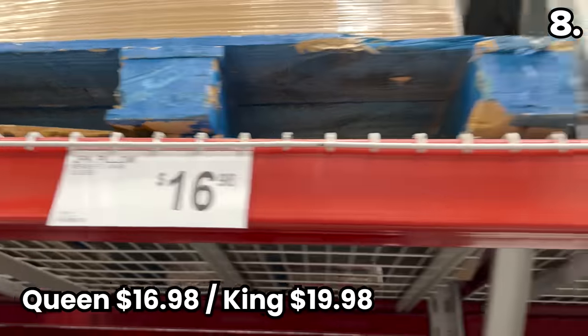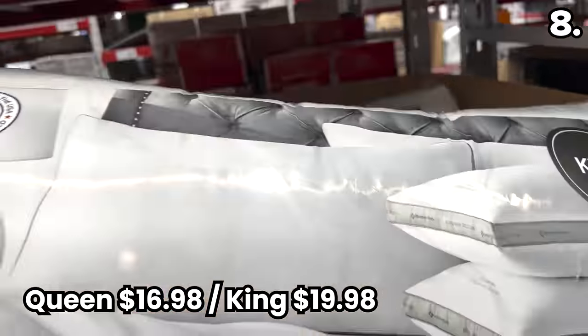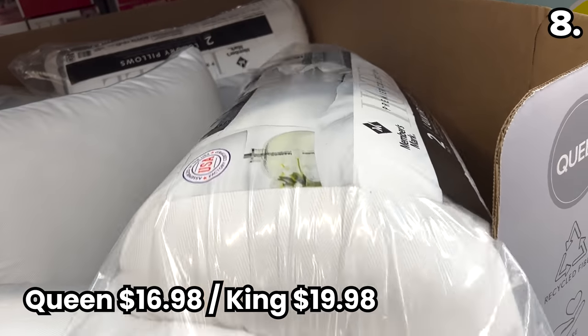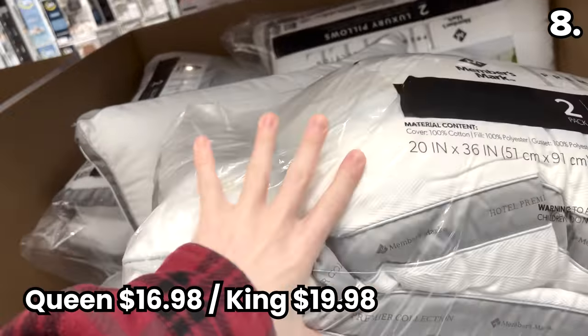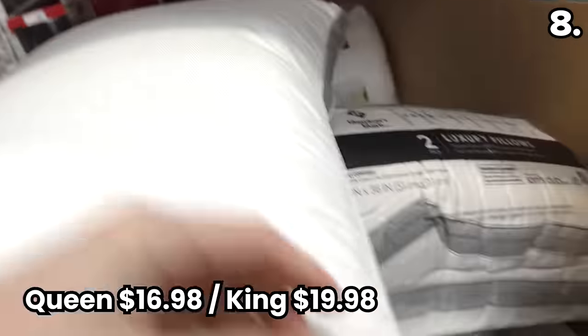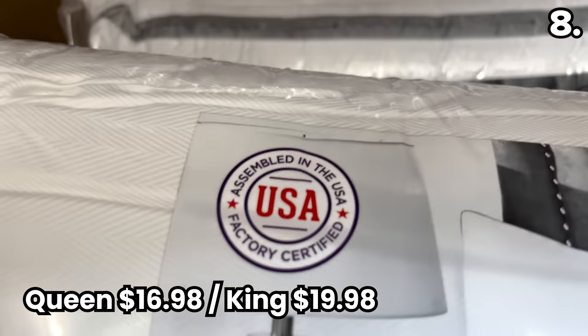In the number eight spot, if one of your new year's resolutions includes sleeping better, maybe a pillow upgrade is in the books. I've heard the pillows from Members Mark are exceptional — and none of this content is sponsored; Sam's Club is not paying me to make this video. You can score a two-pack of Members Mark pillows in queen size for $16.98 or king size for $19.98. Egyptian cotton, 500 thread count, medium firmness, assembled in the USA.